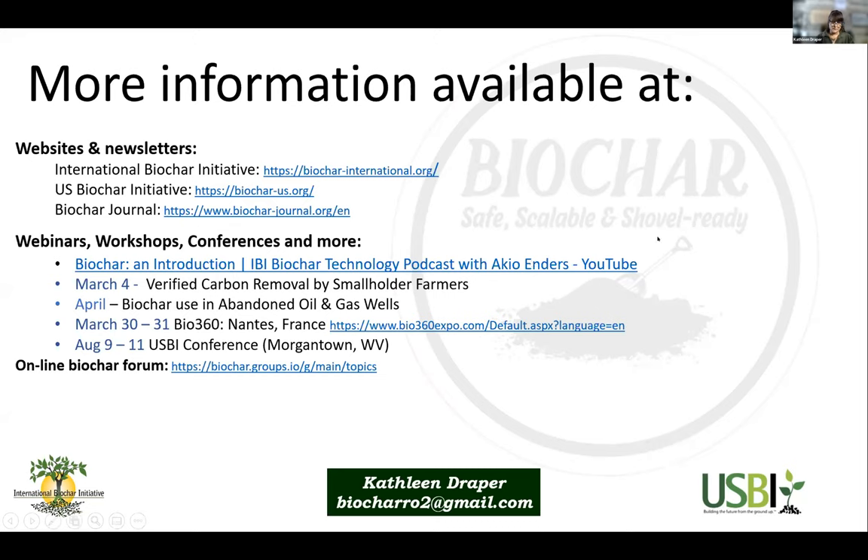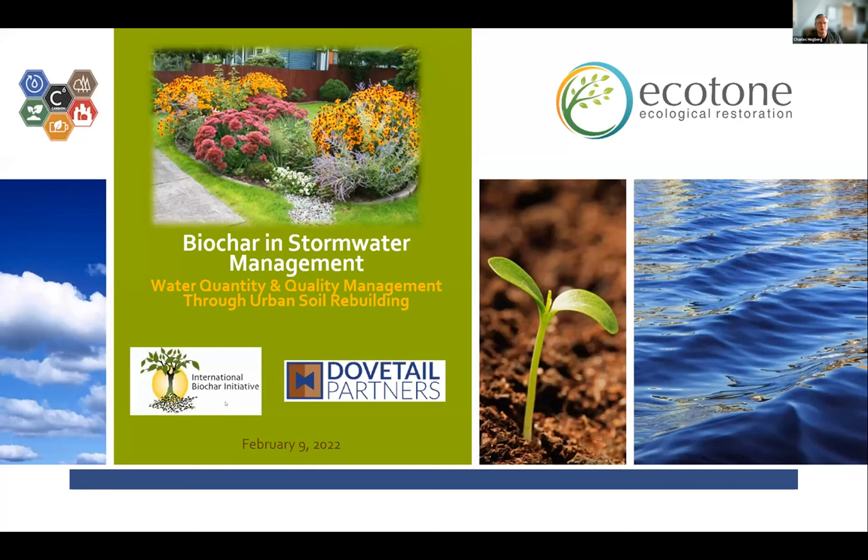Chuck has been an absolute pioneer in the use of biochar in stormwater management. After some screen sharing setup, Chuck welcomed attendees from across a diverse geography. He noted he'd try to move through his topics quickly to allow time for Q&A, covering biochar benefits, challenges in stormwater management, green infrastructure and biochar's role in amended engineering media, in-situ urban soil restoration, and standards and specifications.